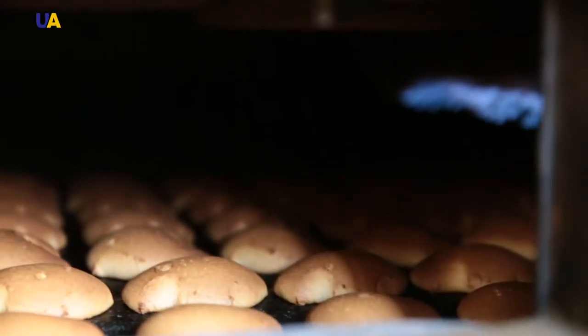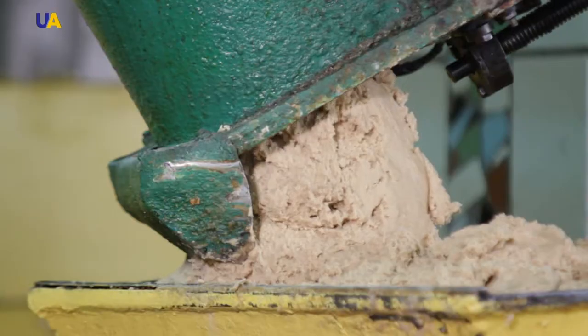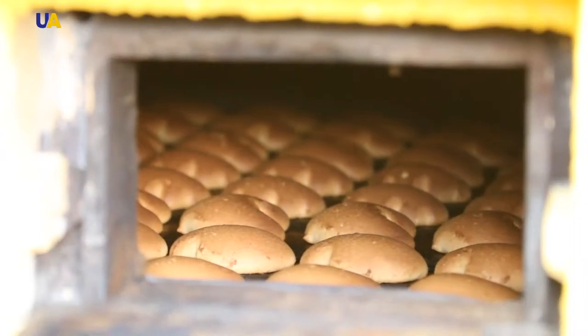This is a gas cooker for baking gingerbread. Its length is 16 meters. It works around the clock with only a few interruptions to replace the mold when changing the assortment. Such a furnace can produce approximately six tons of finished products in a day.